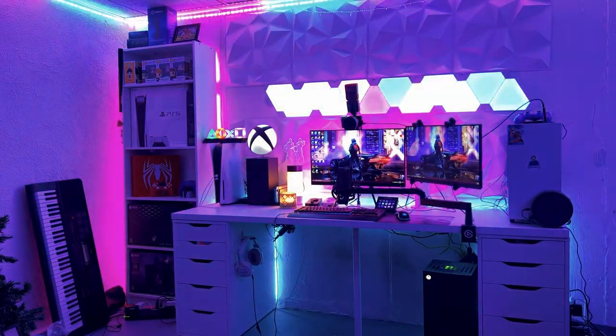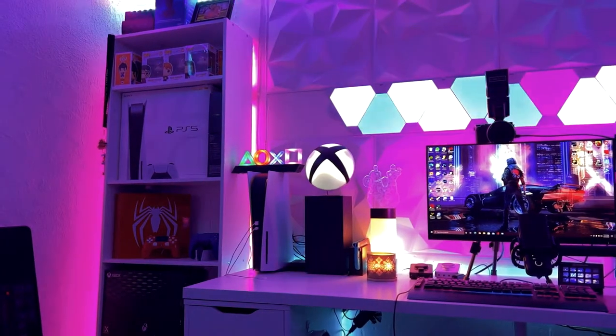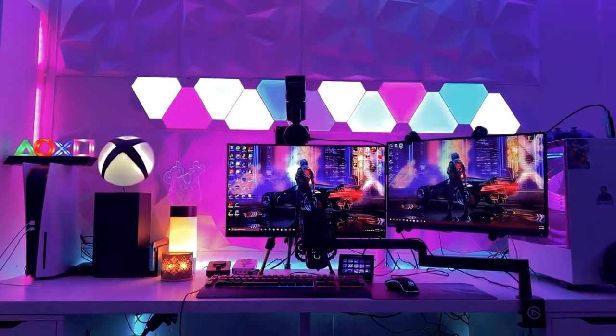Hello everyone and welcome to my 2022 gaming and streaming setup tour. If you're new here, hello, my name is Robert, but I go online as LilScarface609, and if you're a returning viewer, welcome back.